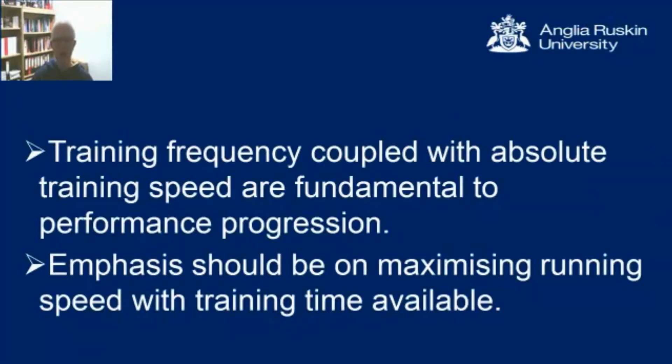The paper concludes that training frequency coupled with absolute training speed appear to be the fundamental performance progression characteristics. That seems to be the area of discrimination between those in the two-and-a-half to three-hour group and those in the greater-than-four-and-a-half-hour group. We also suggest that a lot of the emphasis in training should be on maximizing running speed, while recognizing that training time is limited in this group of athletes. So one conclusion is about optimizing training in those short periods of time and making sure they adopt smart training.